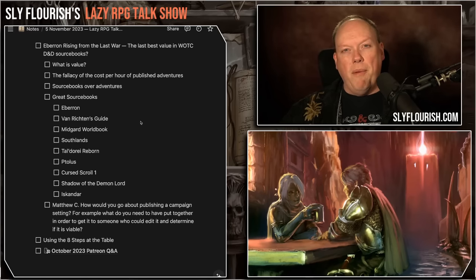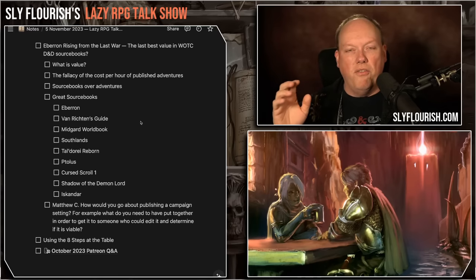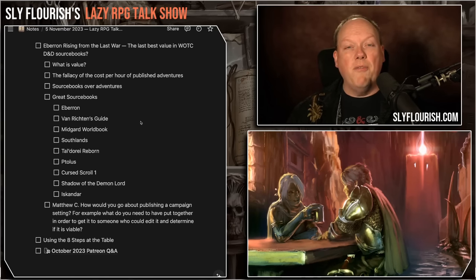Van Richten's Guide to Ravenloft is a really modular book you can break apart and use in different ways. I did a mashup of Wild Beyond the Witchlight with the Domains of Dread from Van Richten's Guide — fantastic. It has dozens of campaigns, maybe about a hundred, that you could run just from the blurbs in there. The Midgard World Book I've been using a ton — I ran almost a two-year Empire of the Ghouls game digging deep into it, and also used it for my Scarlet Citadel game.